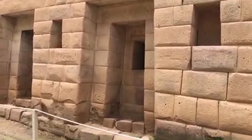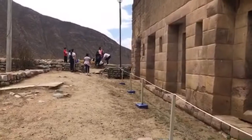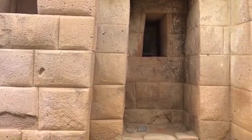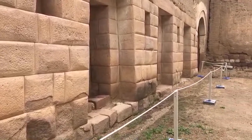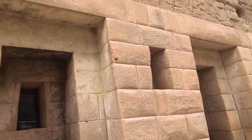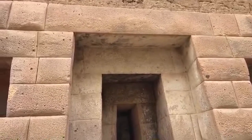Megalithic Huaytara, inland from Paracas, Peru. The classic Inca trapezoid design — inherited by the Inca from the older megalithic builders. There you see the church built on top, and the very big lintels, weighing several hundred — actually in the tonnage. It's probably in the nature of five tons for that one.